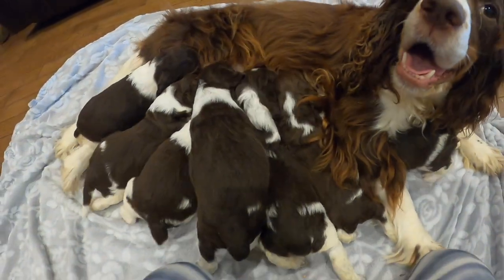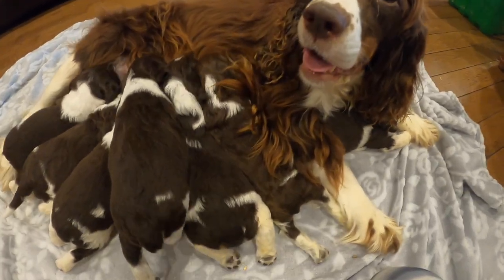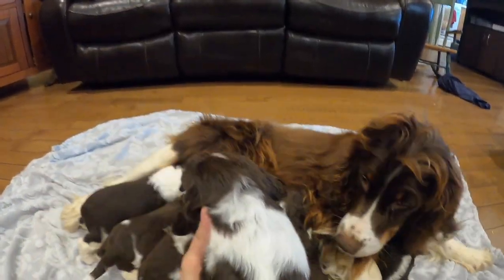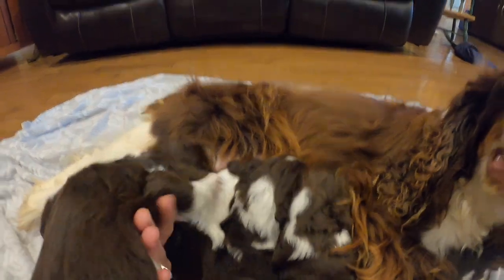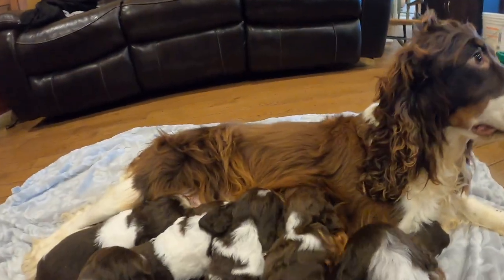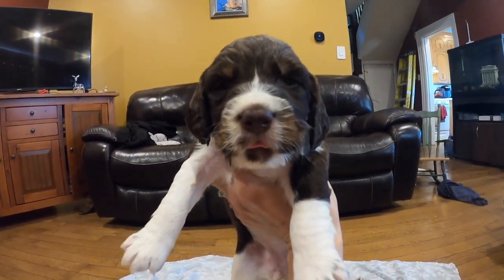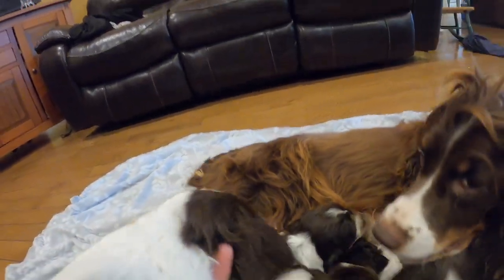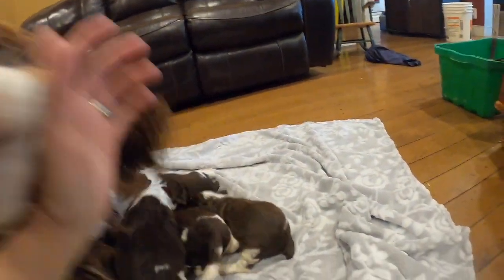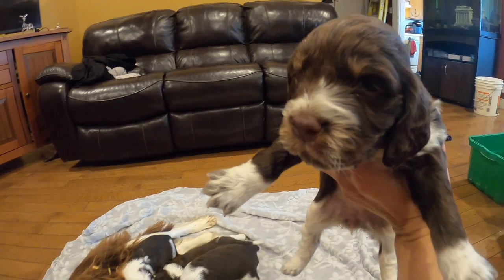They have decided they're hungry. So we got a good variation in colour. We got a liver roan, a liver and white female — Lucy. This is a liver tri-female, another liver tri-female. We got two liver tri-females. We got a liver tri-roan female, and I think we got two liver tri-roan females actually.